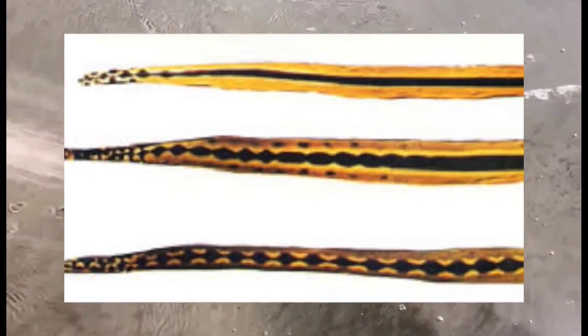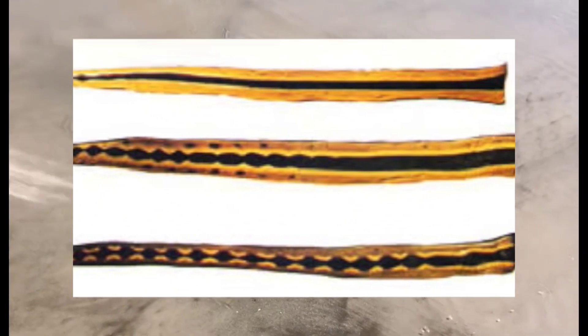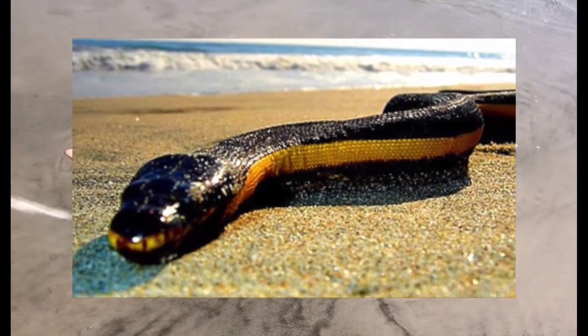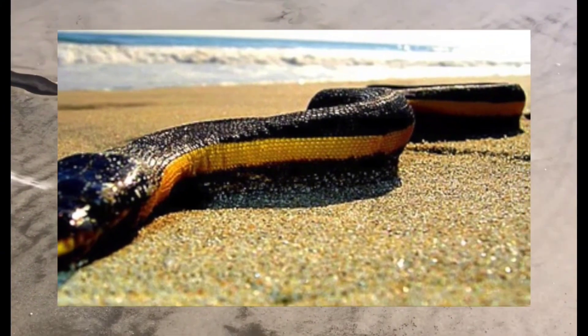The Yellow-Bellied Sea Snake has a slender body with a flattened tail, allowing for efficient swimming in its oceanic habitat. Its coloration is distinct, with a dark dorsal surface and a bright yellow or yellow-orange underside, which gives it its common name. This vibrant coloration serves as a warning signal to potential predators, indicating its venomous nature.